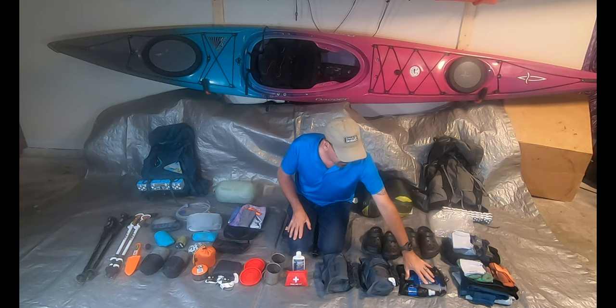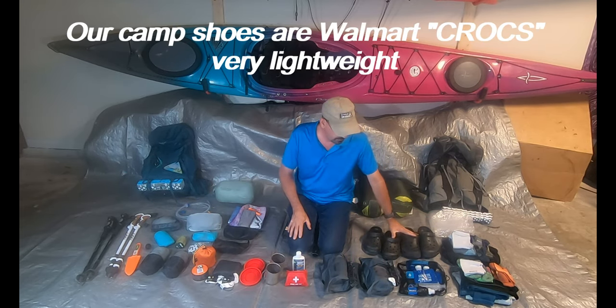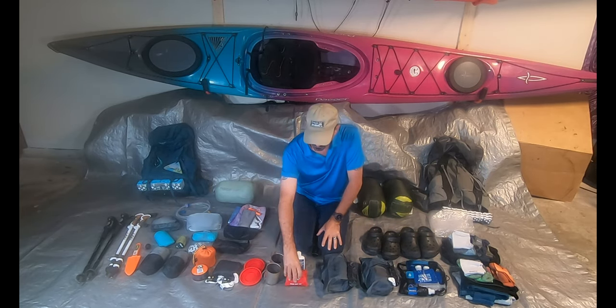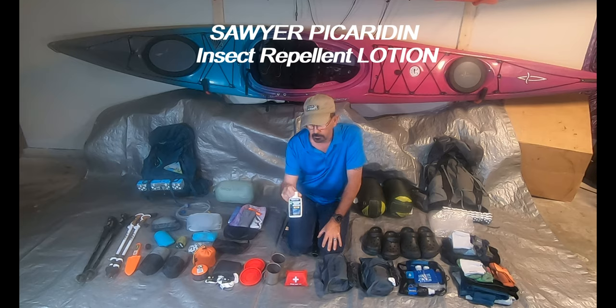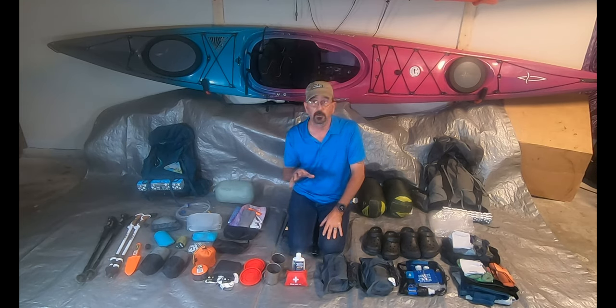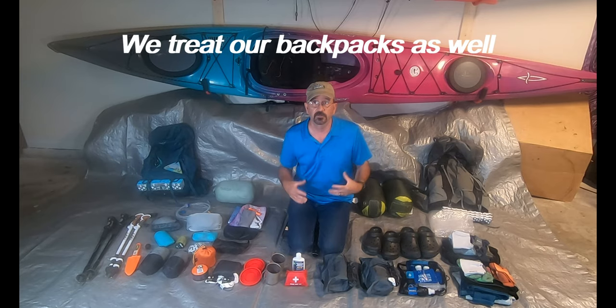We've got our Sawyer Squeeze water filtration system, camp shoes, our Outdoor Vitals sleeping pads, first aid kit, and Sawyer Picaridin insect repellent. This stuff is phenomenal for keeping the bugs off you. We've also treated all of our gear and clothing with permethrin, which is awesome for keeping off ticks — it kills ticks, mosquitoes, and anything else that gets on your clothing, including our shoes and gaiters.